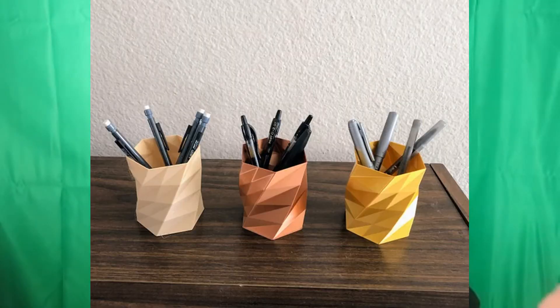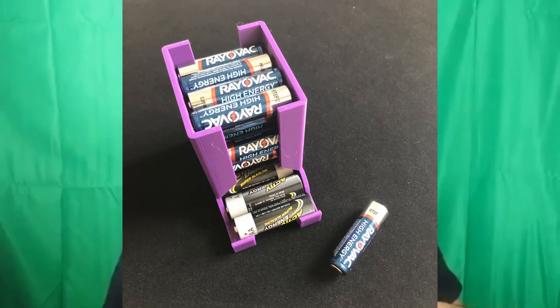Pencil holders are another good option — you can be completely creative with different shapes and colors, and they sell very well. Rechargeable battery holders are something I've seen really growing; not a lot of people keep their batteries in holders but I've seen them used for inventory and organization, and more people are starting to use them, especially for rechargeable batteries.